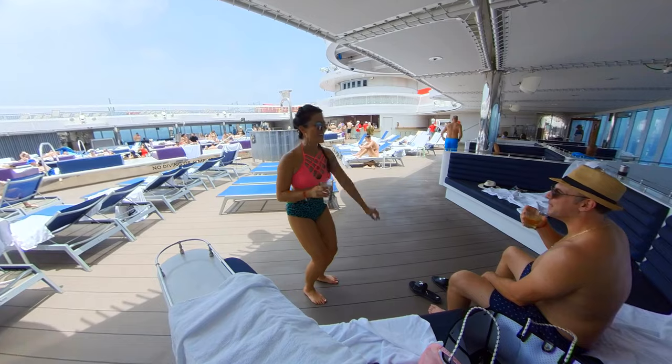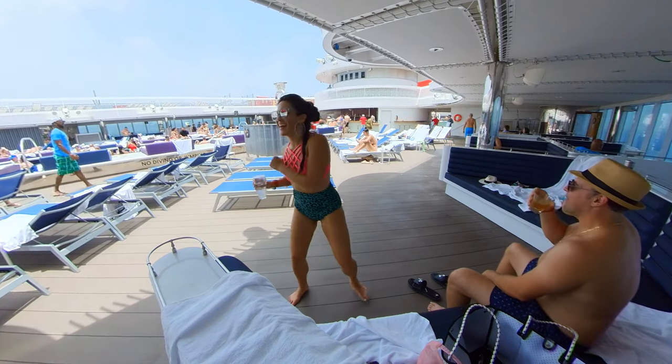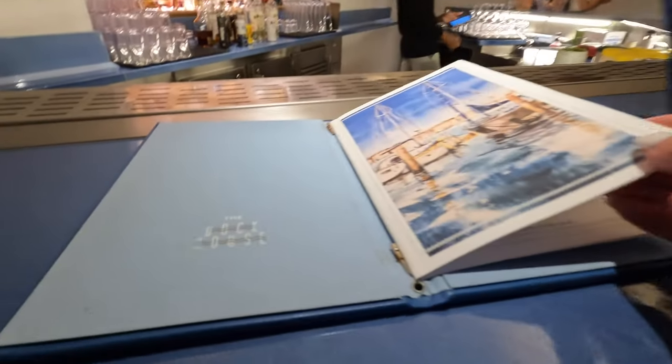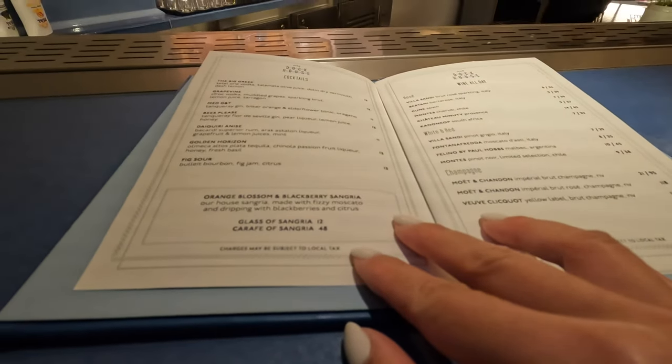Virgin Voyages Scarlet Lady is such a fun cruise, but one of the top complaints is there's no drinks package. In this video, I'm going to help you figure out how much you might spend on a cruise by walking you through a day with as many menus and prices as possible, so you can know what to expect and have the best trip possible.